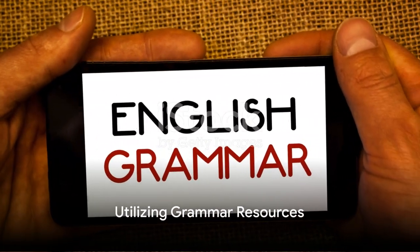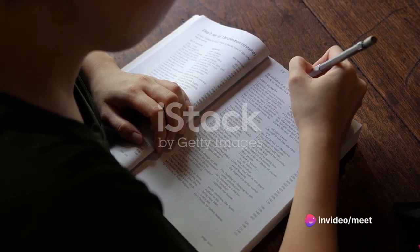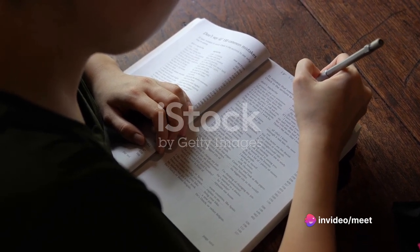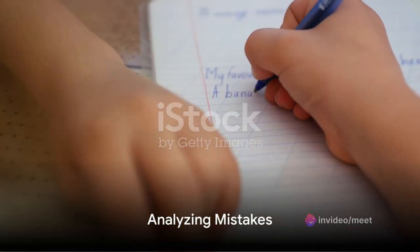Utilize grammar resources such as grammar books, online grammar guides, and grammar checking tools to clarify doubts and learn new concepts. These resources often provide explanations, examples, and exercises to practice.